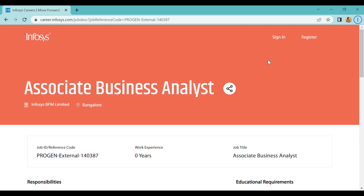Hello guys, welcome to our channel. Infosys is a good opportunity for you guys. I will start with the Associate Business Analyst role. So here we go.